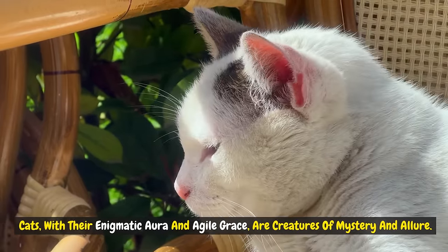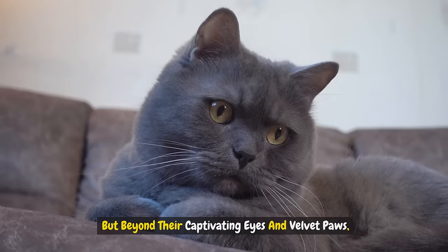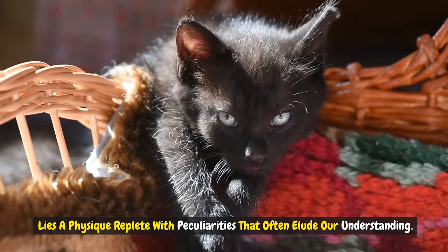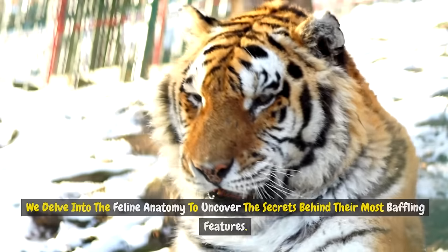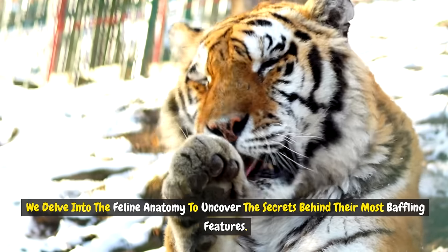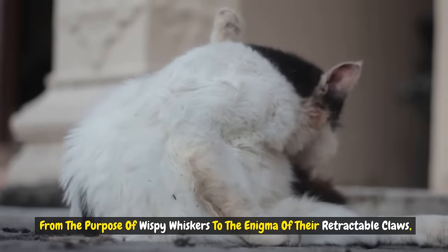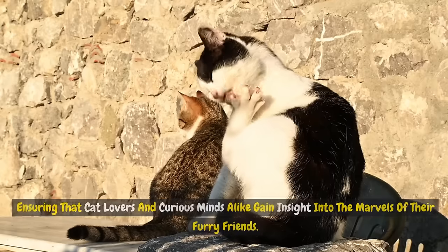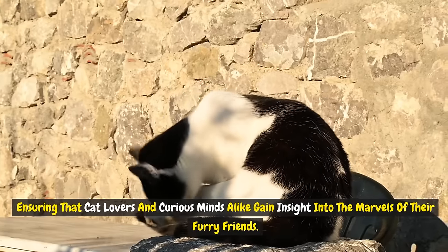Cats, with their enigmatic aura and agile grace, are creatures of mystery and allure. But beyond their captivating eyes and velvet paws lies a physique replete with peculiarities that often elude our understanding. In Seven Mysterious Cat Body Parts Explained, we delve into the feline anatomy to uncover the secrets behind their most baffling features. From the purpose of wispy whiskers to the enigma of their retractable claws, we will decode the functions and facts that define these elegant companions, ensuring that cat lovers and curious minds alike gain insight into the marvels of their furry friends.